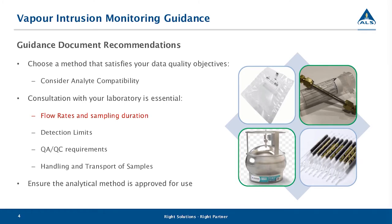It's important for anybody working with data the lab produces to ensure the analytical method is approved for use. In BC and Ontario, any data point produced by the lab can only be compared to regulatory criteria if that method is approved for use by those regulatory bodies. So as a due diligence step, make sure you call in and have a discussion with your lab to confirm those methods are good to go.